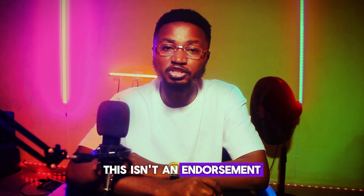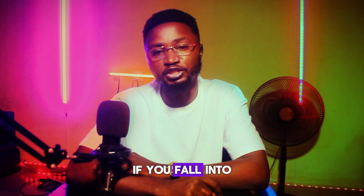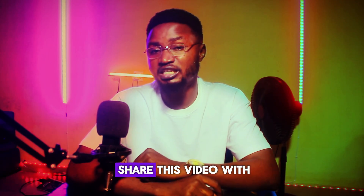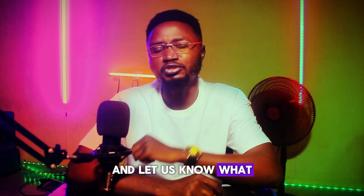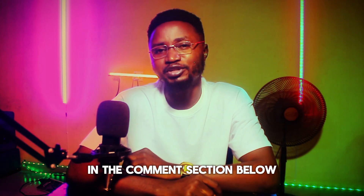Remember, this isn't an endorsement to try it out — it's just a fascinating exploration of what could happen if you fall into a spillway. If you enjoyed this adventure, give us a thumbs up, don't forget to share this video with your friends, and let us know what you think would happen to you if you fell into a spillway in the comments below. See you in the next video.